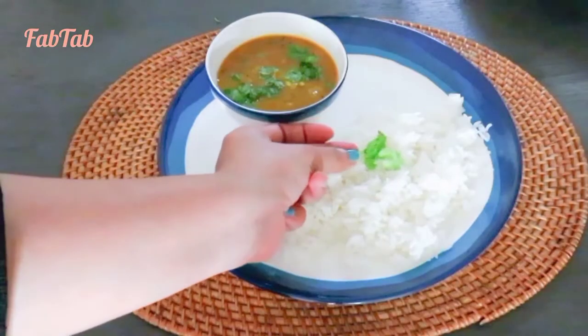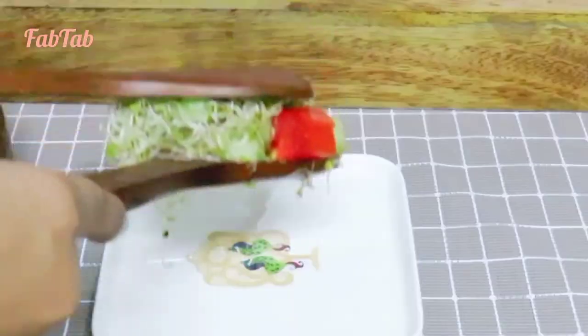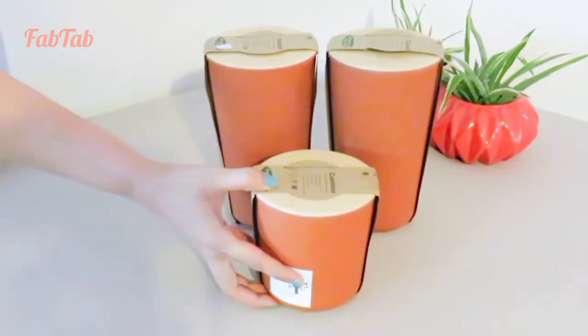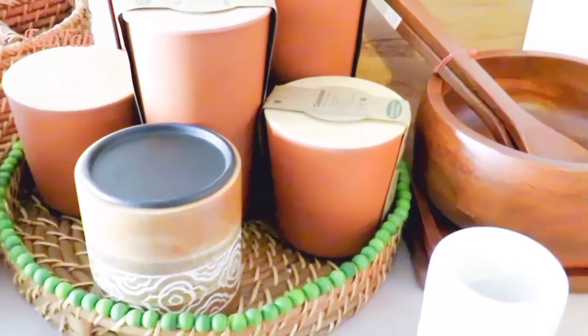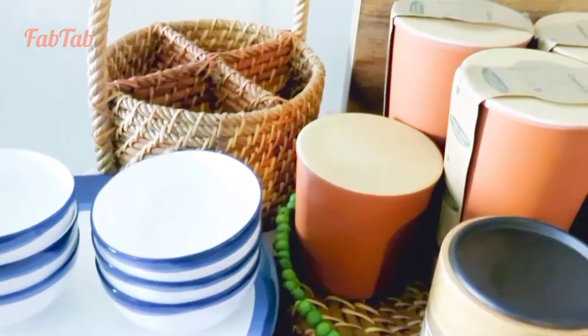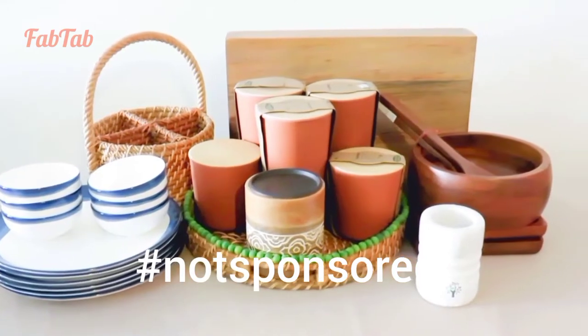To beat the monotony and to bring newness to my home, I love to add some new items in my kitchen and decor collection. I also try to be mindful about my choices while I purchase and look out for sustainable products. Here, I am sharing with you all one of my such purchases from Home Stop by Shopper Stop.